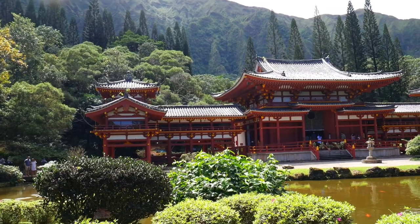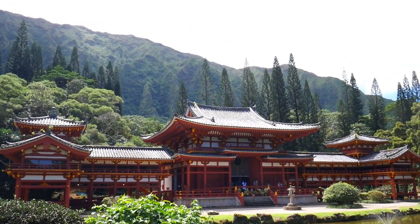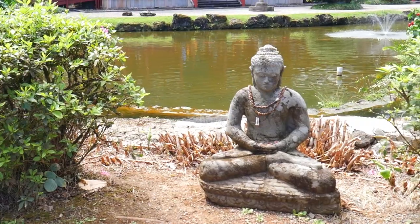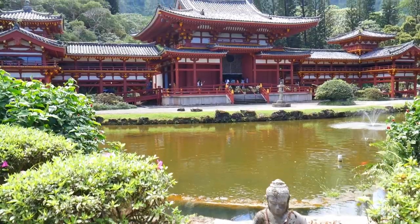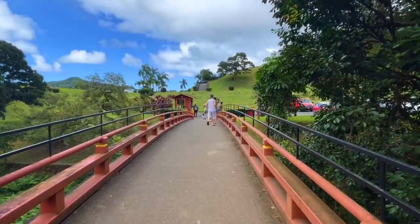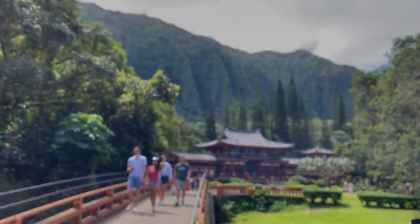A pro tip about coming to the Byodo-In Temple: because of the lush green scenery, it's a little bit buggy, especially if it's been raining recently. My legs are getting a little bit nibbled on, so definitely bring bug spray or you might just have to deal with a few bugs — no big deal though. That is my video and guide of the Byodo-In Temple, everybody. I hope you're able to visit, because it is a truly unique and beautiful structure to see in Hawaii. Make sure to check out the rest of my Hawaii videos if you want to see more. Peace!